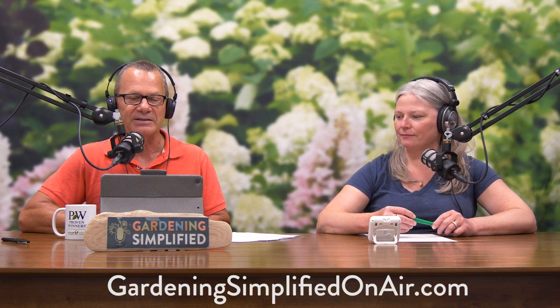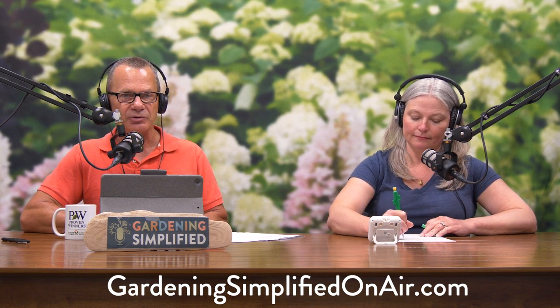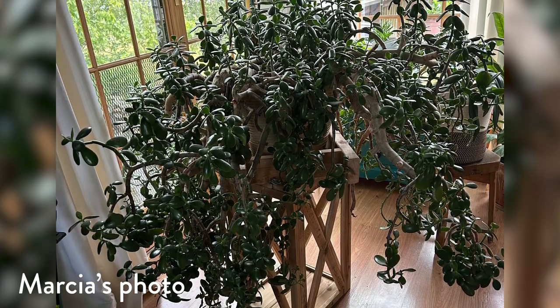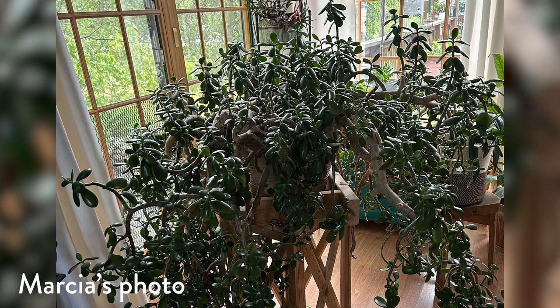Also in the mailbag, Marcia sends us a picture — if you're watching on YouTube, you'll see it here, or you can go to our website. Marcia is celebrating her sister-in-law's old, old jade plant, probably 100 years old. Many families have either a jade plant or a Christmas cactus that has been around for a long, long time, and this is a beauty. Jade plants are one of my absolute favorite houseplants — they're so easy to grow, they thrive on neglect, which is one of the reasons they can persist for so long. Christmas cactus, the same thing.